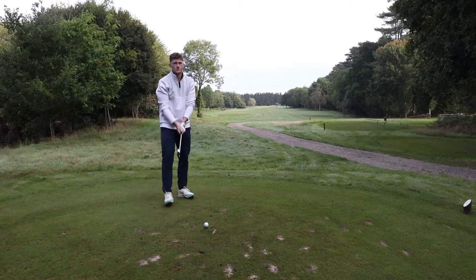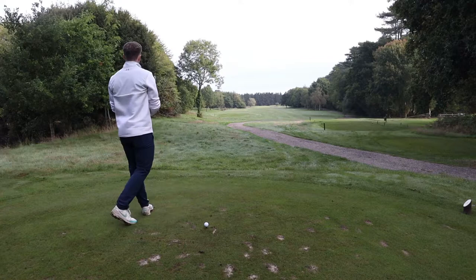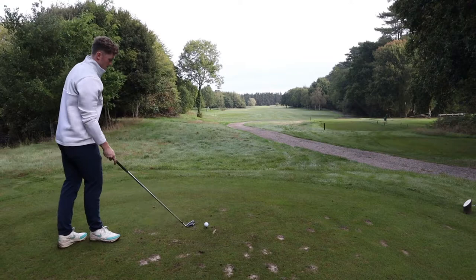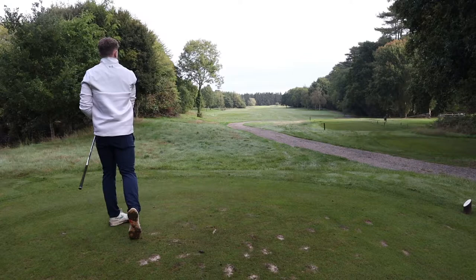After a great start, we're currently even through three. On the fourth hole — a straight par four, quite a long hole at just over 450 yards — starting off with a three iron, front pin. Let's have a rip. Sit down!